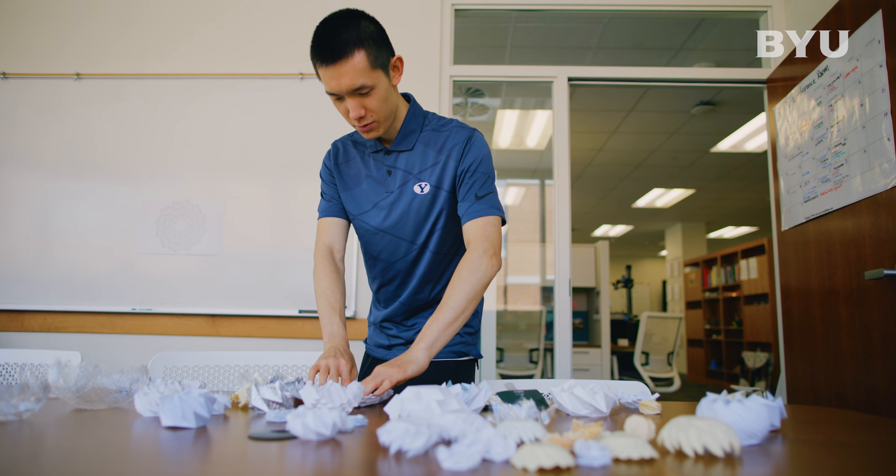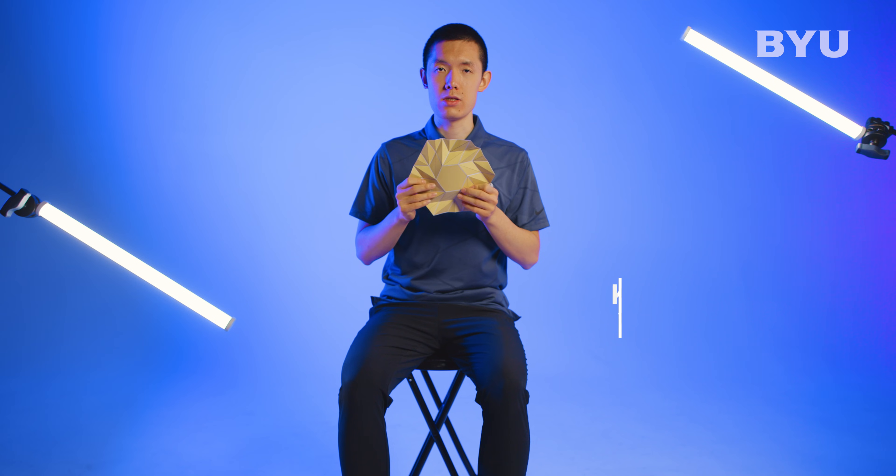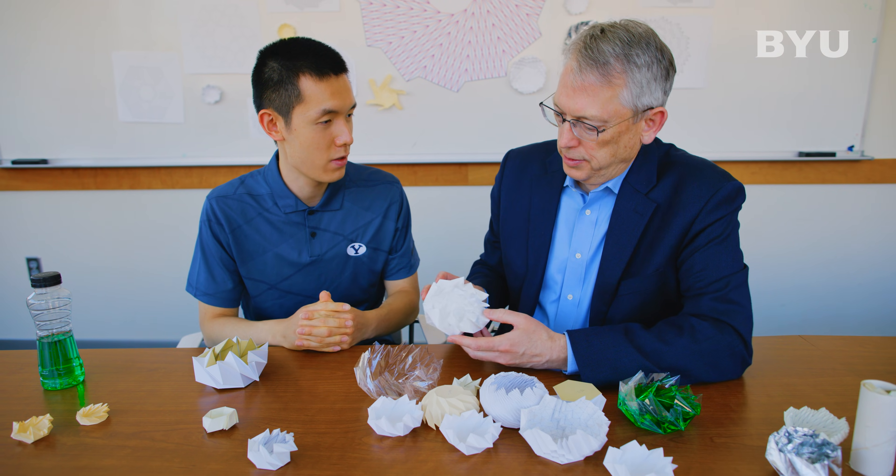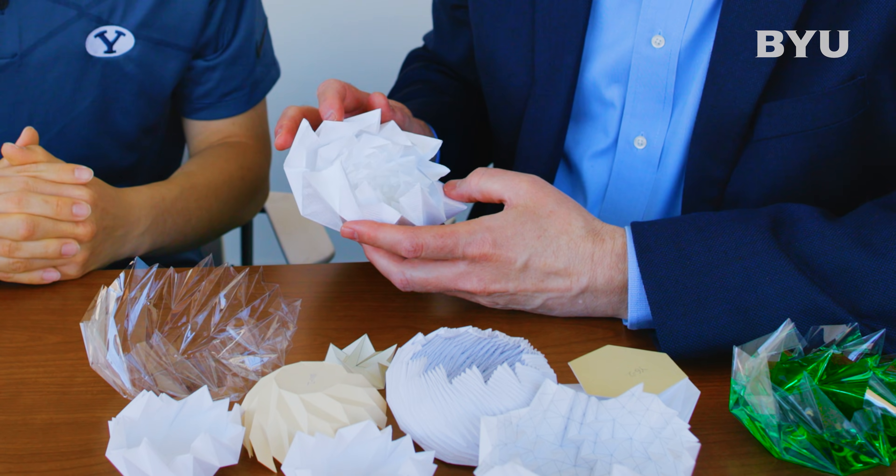When Dr. Lyons saw these patterns, he said, 'I don't recall seeing something like this before.' I was speechless. This is really the first time where we've discovered in our work a new origami pattern that we're not taking from the origami community.